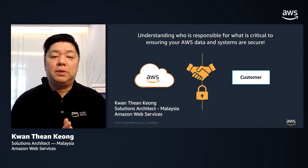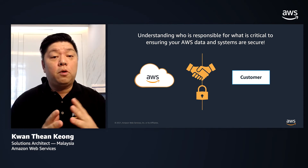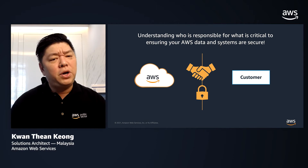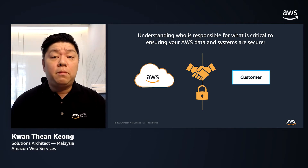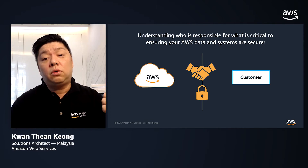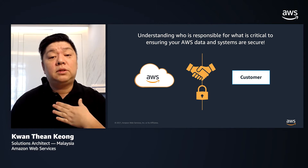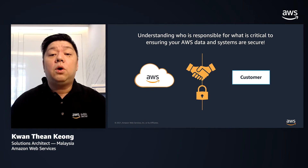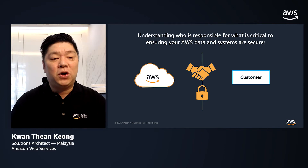We often hear from our customers: if I have my applications running on the cloud, will it be automatically secured and comply to all the great security compliance standards in the industry? As perfect as it may sound, the reality might not be much of that. Even in the cloud, it is very important to understand the roles and responsibilities between a cloud provider like AWS as well as those of the customer. Only through this collaboration and handshake are we able to ensure your applications and data are highly secured when they run on the cloud.